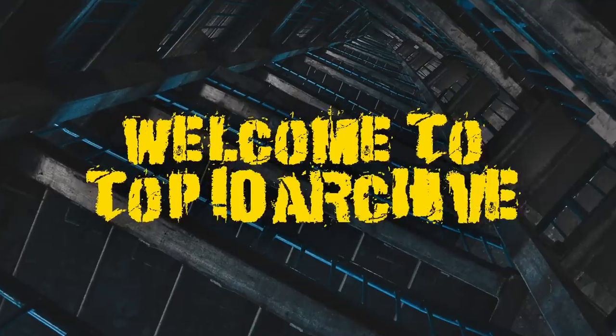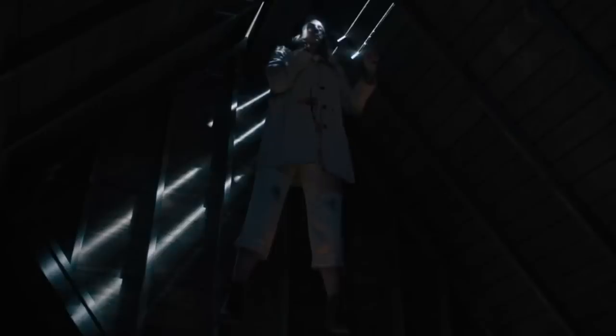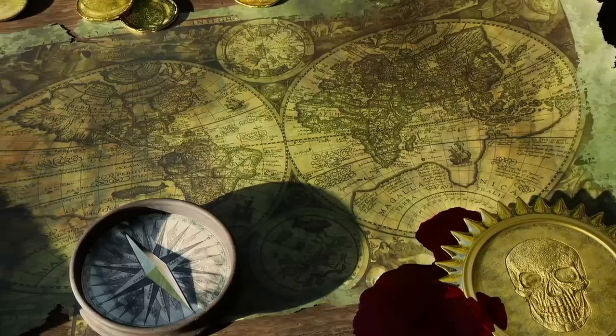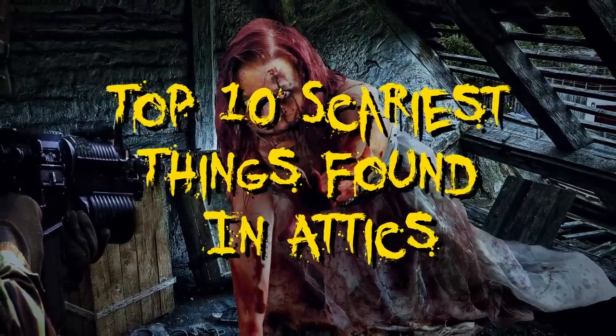Hey YouTube, Jim here, welcome to Top10Archive. No good horror film is complete without a quick trip to the attic. Little nooks and hidden areas of our house that don't get much daylight are perfect hiding places for our secrets — whether it's your stash, your treasure map, or your scary photos of deformed family members. From animal cadavers to unfortunately placed Halloween costumes and more, here are the Top 10 Scariest Things Found in Attics.